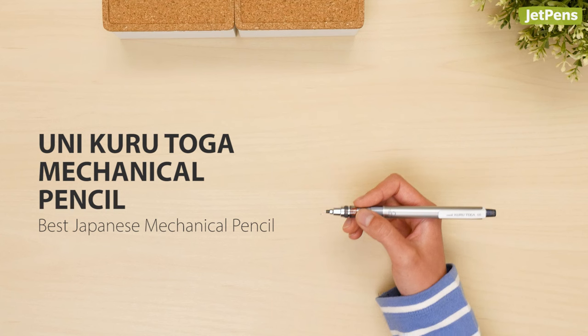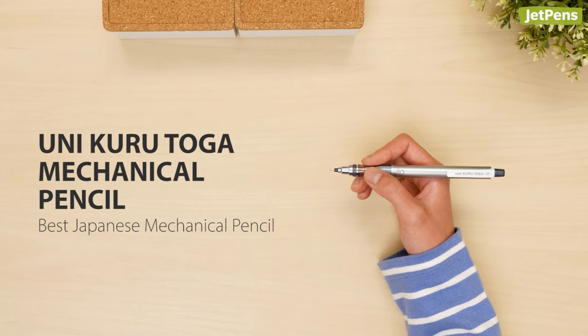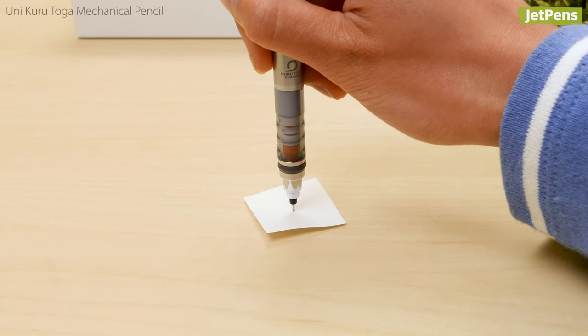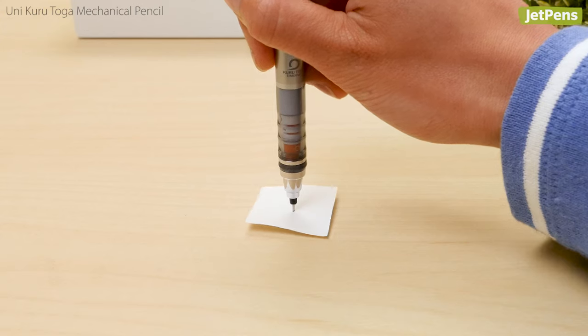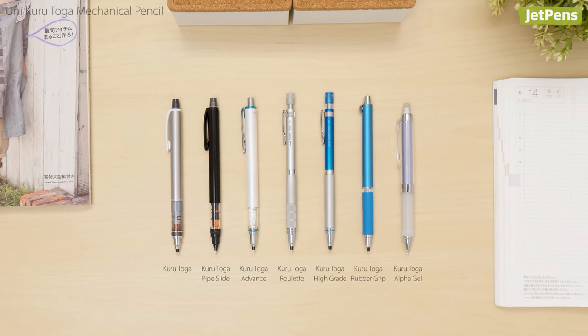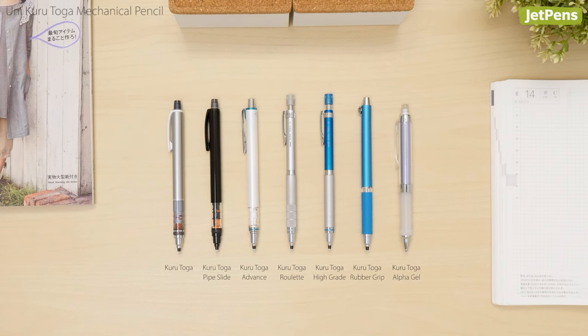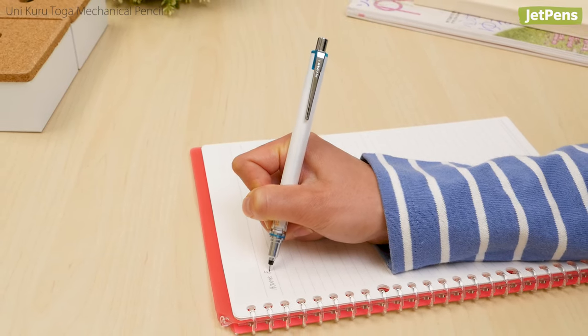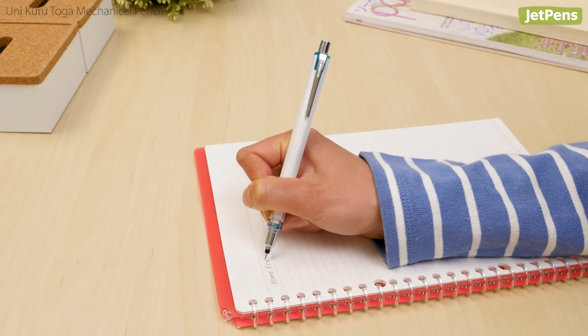The Best Japanese Mechanical Pencil: We can't get enough of the Uni Kuru Toga. Its ingenious mechanism rotates the lead as you write, so it always makes a fine, consistent line. The Kuru Toga comes in several versions. Our favorites are the sturdy Kuru Toga Roulette and the Kuru Toga Advance, which has a faster lead rotation mechanism than other standard Kuru Togas.